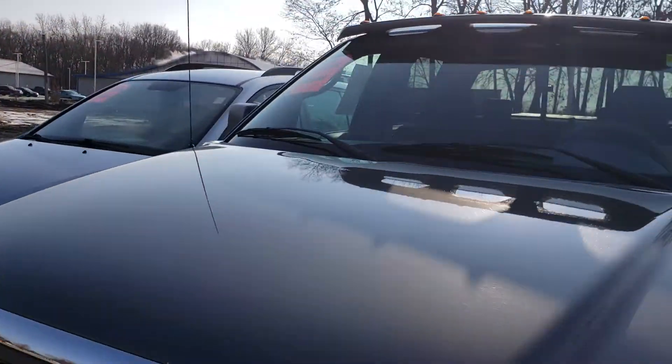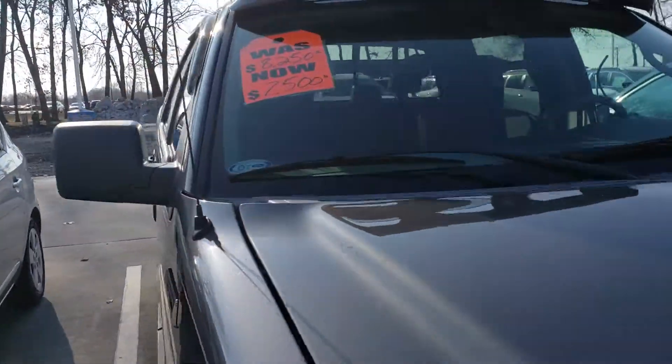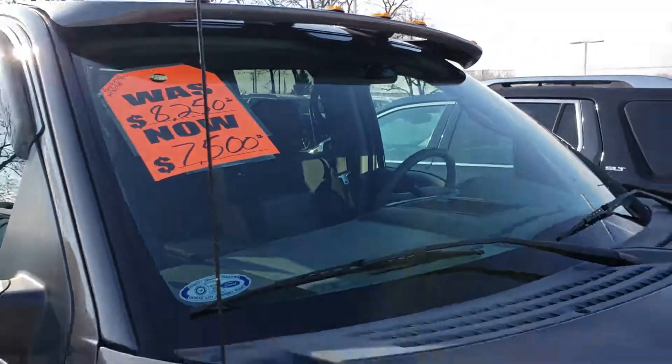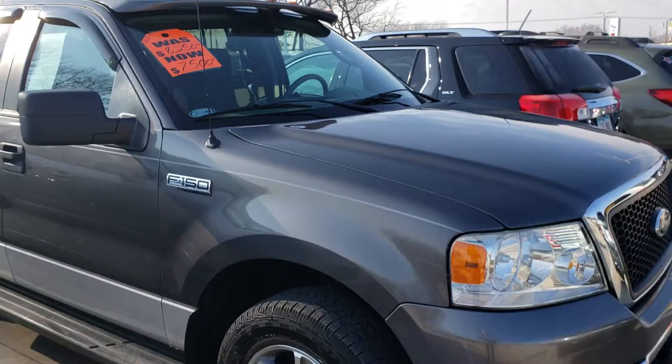I'll do a little zoom on the price here. Blue Book's at $8,250 and we've got it priced at $7,500. So give me a call, let me know what you think. It's 319-220-0497.